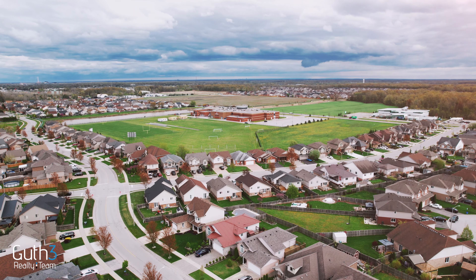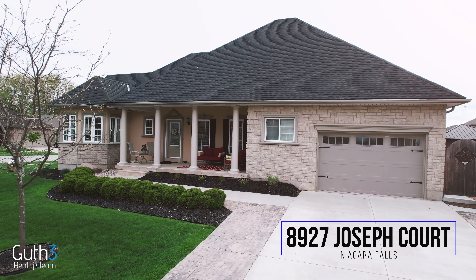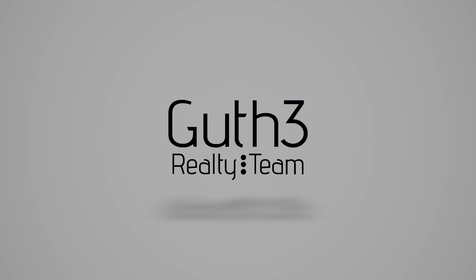Thanks, guys, for checking out our latest video. And as always — call us, text us, or DM us to schedule your private viewing today. The Guthrie Team.